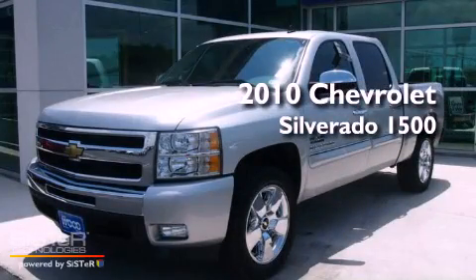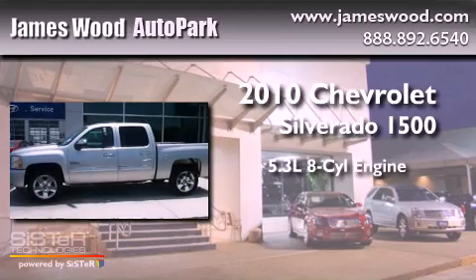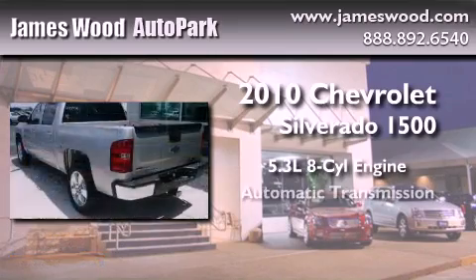This is a 2010 Chevrolet Silverado 1500. It features a 5.3-liter, eight-cylinder engine and an automatic transmission.